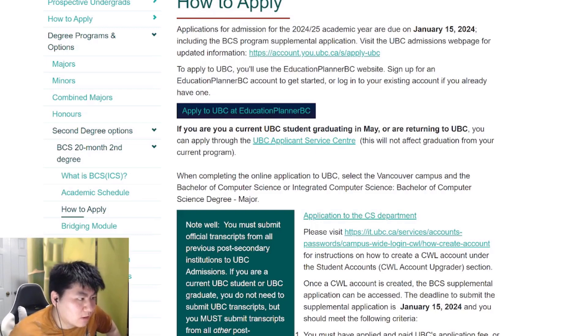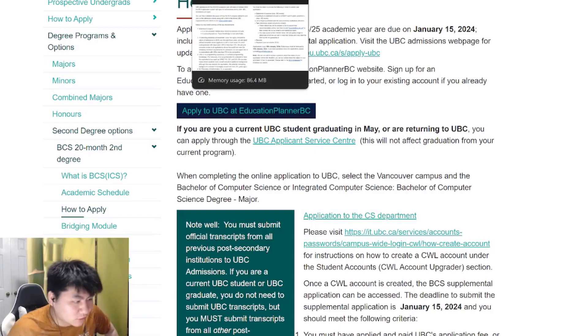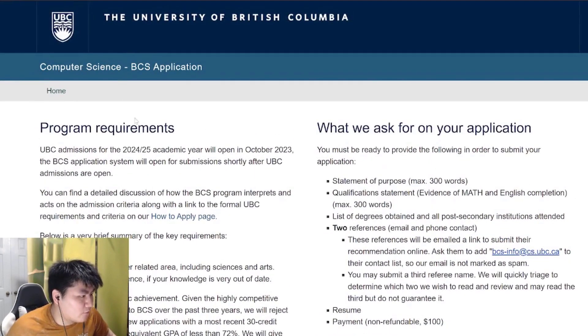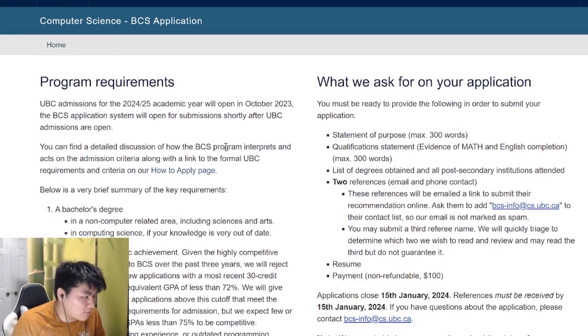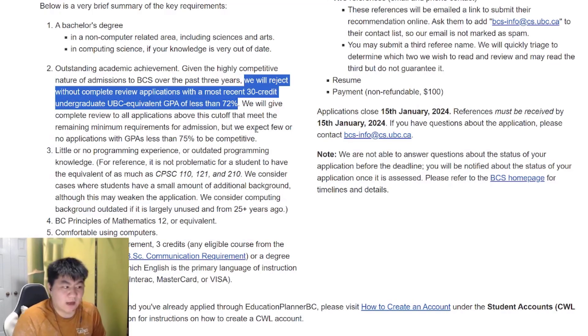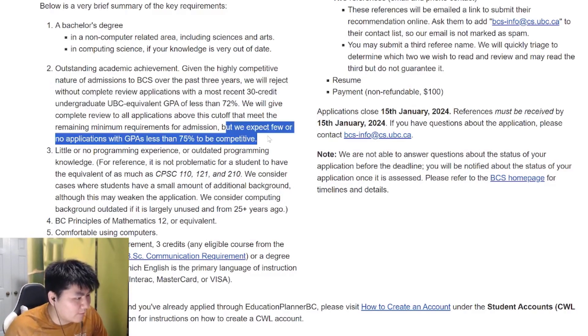We'll be going into detail for the BCS application to the CS department shortly. Make sure you meet all the criteria: a bachelor's degree in a non-computer science major. Make sure your GPA is not less than 72%, as they will screen for that — applications with the last 30 credits of undergraduate UBC-equivalent GPA less than 72% will not be reviewed. So 72% is the minimum, and around 75% is considered competitive.